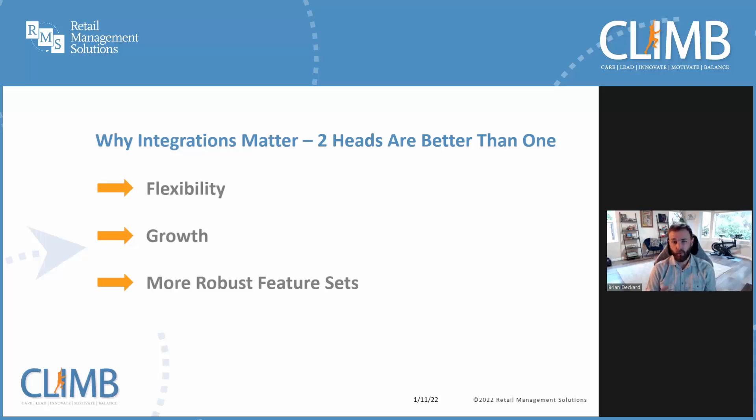Why do these integrations matter? Why not just one single system? Not all solutions are created equal. What works for one store may not necessarily work for another. Integrations give you the flexibility to choose the best solution for your store without requiring you to make large changes across your entire business. This flexibility allows our solution to grow with your store. When you're ready to add services like nutrient depletion recommendations for your patients, or if you realize that you need will call management, you can tailor the system to the evolving needs and goals of your business.